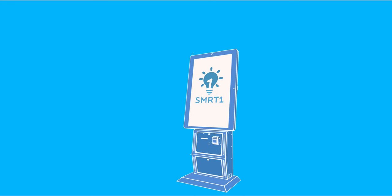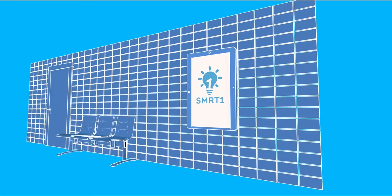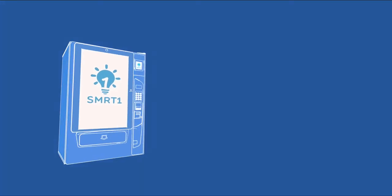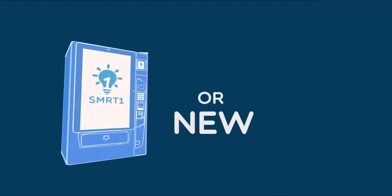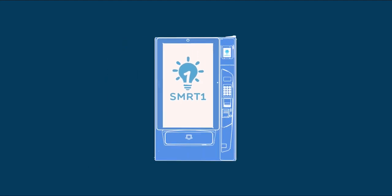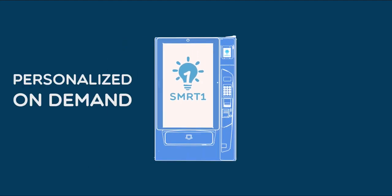SmartOnePod can be used as a kiosk, either freestanding or mounted on a surface, or it can be connected onto the front of an existing vending machine, either old or new. This process transforms normal vending machines into personalized on-demand smart machines. We call it SmartOnePod.